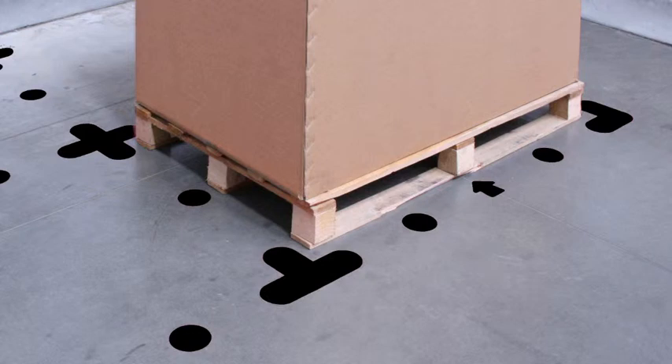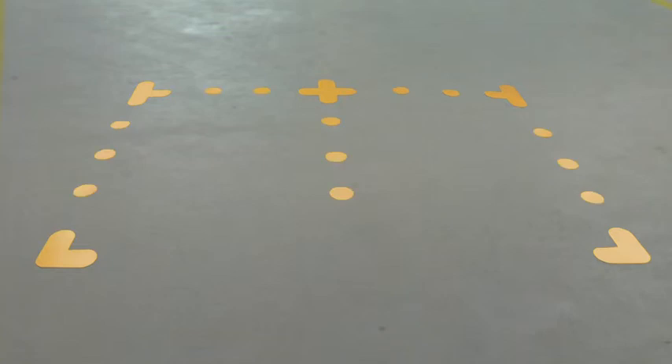Plus five different shapes for multiple functions: an L-shape for marking corner pallet positions, a cross for central positions, a T for in between the pallets. There are dots for walkways and directional arrows for indicating traffic flows.